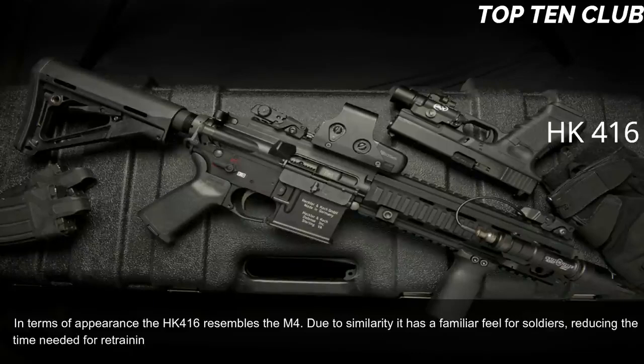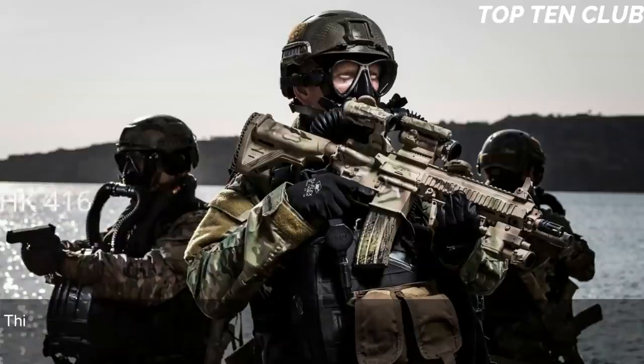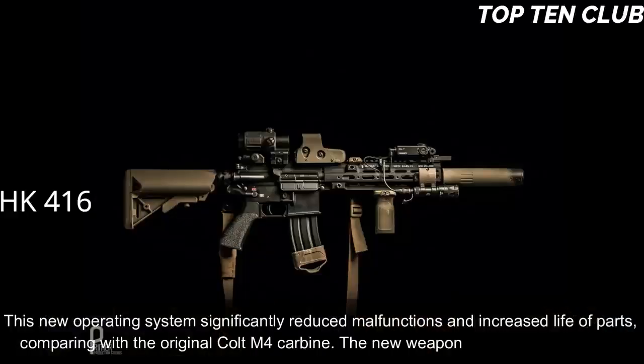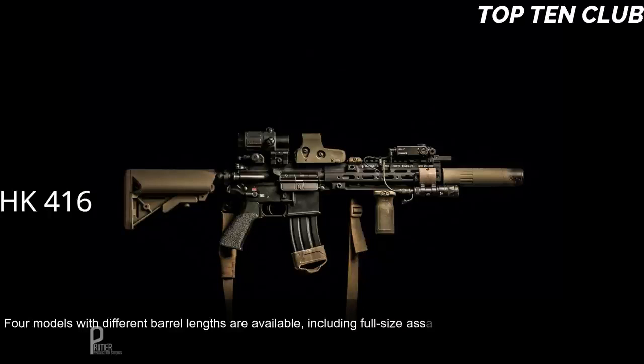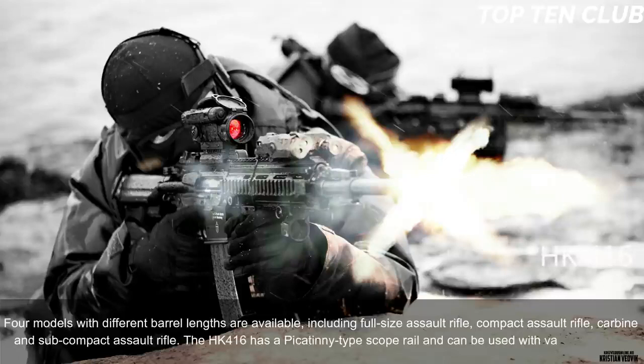The HK 416 uses a patented gas-piston system derived from the Heckler & Koch G36 assault rifle. This new operating system significantly reduced malfunctions and increased parts life compared to the original Colt M4 carbine, making the weapon much more reliable. Four models with different barrel lengths are available, including full-size assault rifle, compact assault rifle, carbine, and subcompact assault rifle.